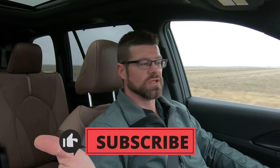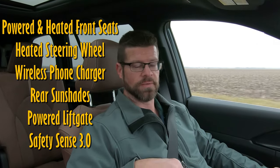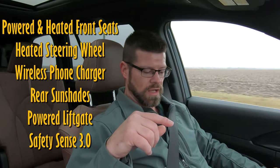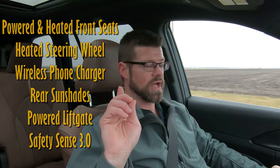Are you considering a Toyota Grand Highlander? Let me know down in the comments if it's something you're interested in. Just want to let you know that this is the Platinum trim and the Hybrid Max — the most powerful and most decked out one. What you're seeing here is the top of the line. Standard features on every Grand Highlander across all trim levels include powered and heated front seats, a heated steering wheel, a wireless phone charger, sun shades for the rear, a powered liftgate, and the Toyota Safety Sense Suite 3.0.